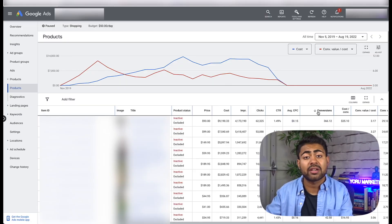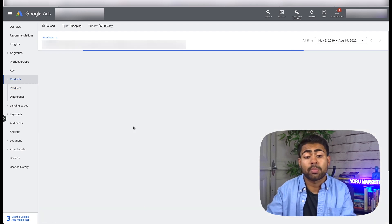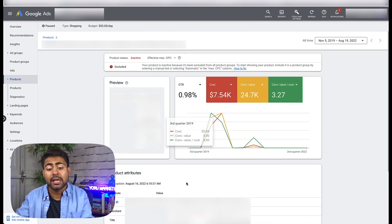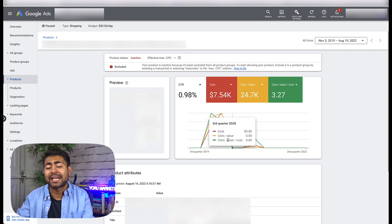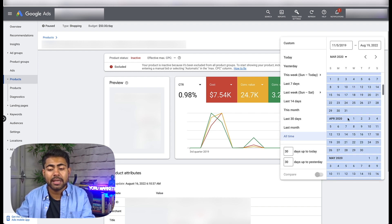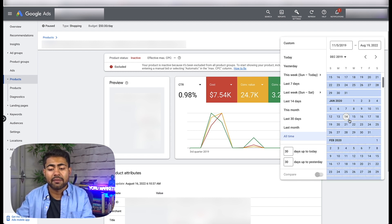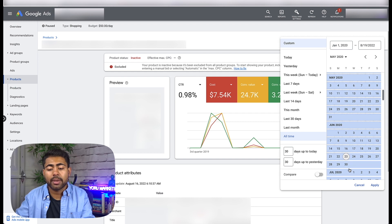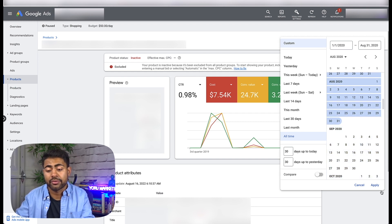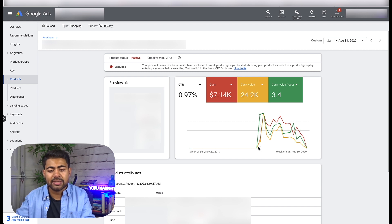Let's go inside my actual campaign for my own e-commerce brand and look at all-time data to see exactly how my winning products performed. Starting with the first kind of winning product type — the seasonal product. I have a full-on seasonal product pulled up on screen. It started selling in the first quarter of 2020 and basically died out by the end of the second quarter. Let's change the time period to January 2020 through August 31st to look at how this product performs.